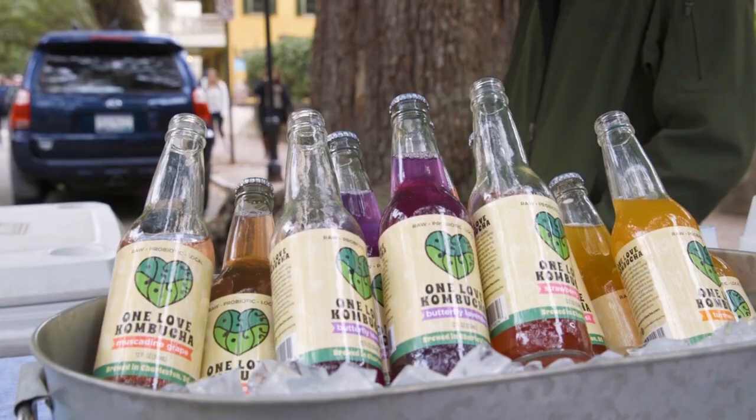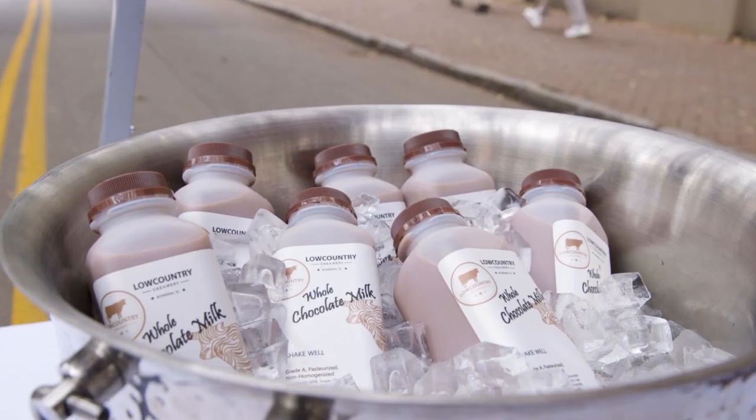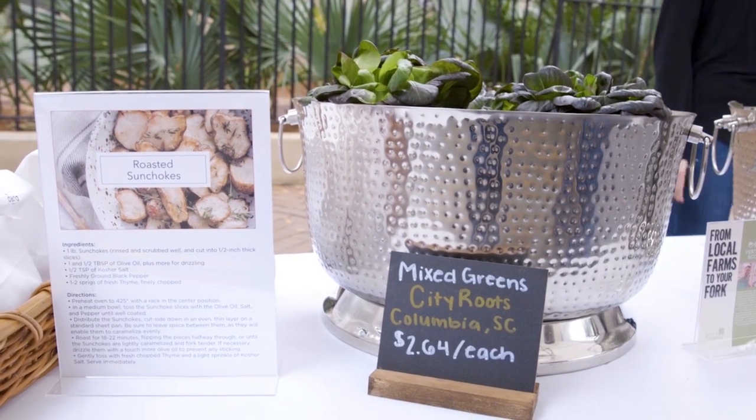Grow Food Carolina products are offered here, and we're pulling in a couple of specialty vendors too, but primarily sourcing through them — so it's guaranteed local and GAP certified as well.